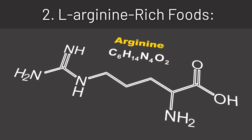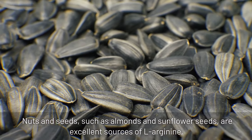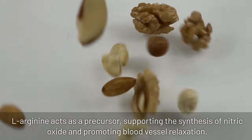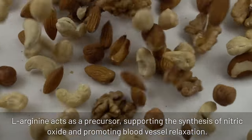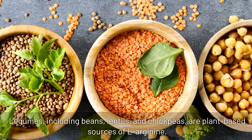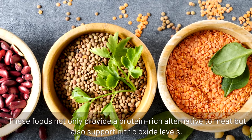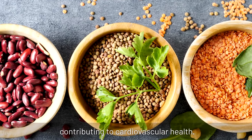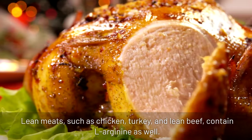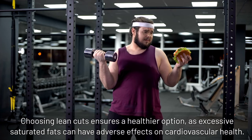2. L-Arginine-rich foods: nuts and seeds such as almonds and sunflower seeds are excellent sources of L-Arginine, an amino acid crucial for nitric oxide production. L-Arginine acts as a precursor, supporting the synthesis of nitric oxide and promoting blood vessel relaxation. Legumes including beans, lentils, and chickpeas are plant-based sources of L-Arginine that not only provide a protein-rich alternative to meat but also support nitric oxide levels, contributing to cardiovascular health. Lean meats such as chicken, turkey, and lean beef also contain L-Arginine, and choosing lean cuts ensures a healthier option, as excessive saturated fats can have adverse effects on cardiovascular health.